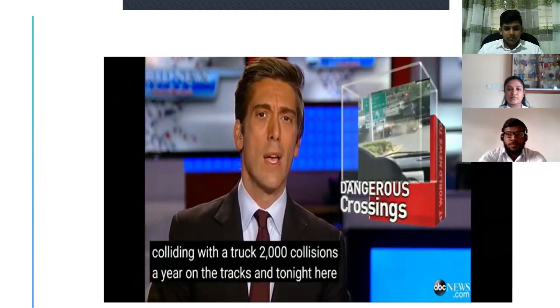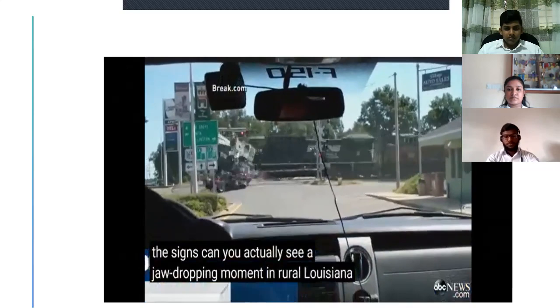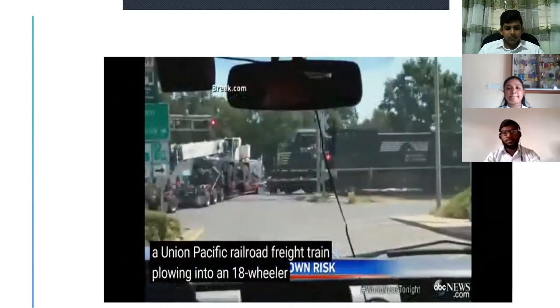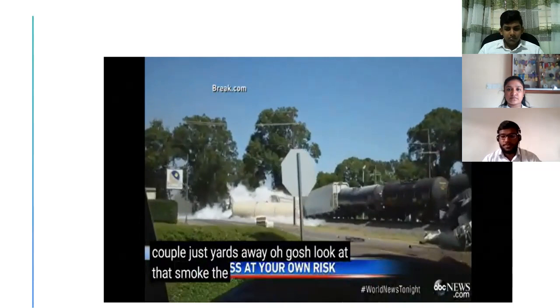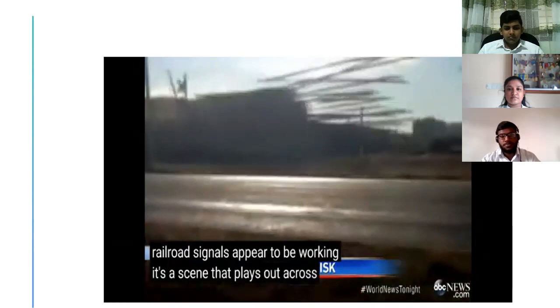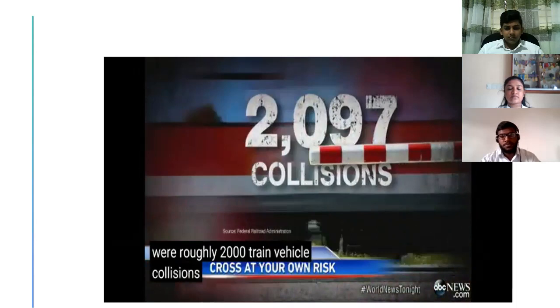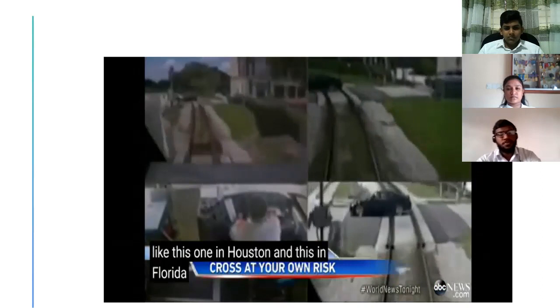A train colliding with a truck — 2,000 collisions a year on the tracks. Tonight, ABC's Deborah Roberts discovers something about those tracks and perhaps the signs. A jaw-dropping moment in rural Louisiana: a Union Pacific Railroad freight train plowing into an 18-wheeler caught on the tracks. The driver scrambled to safety seconds before. The train conductor and engineer were injured, but amazingly no one died. Police tell ABC News the railroad signals appear to be working. Last year, there were roughly 2,000 train-vehicle collisions, resulting in close to 250 deaths and nearly 1,000 injuries. Some because of drivers taking risks, like this one in Houston and this in Florida, where the driver barely escapes.